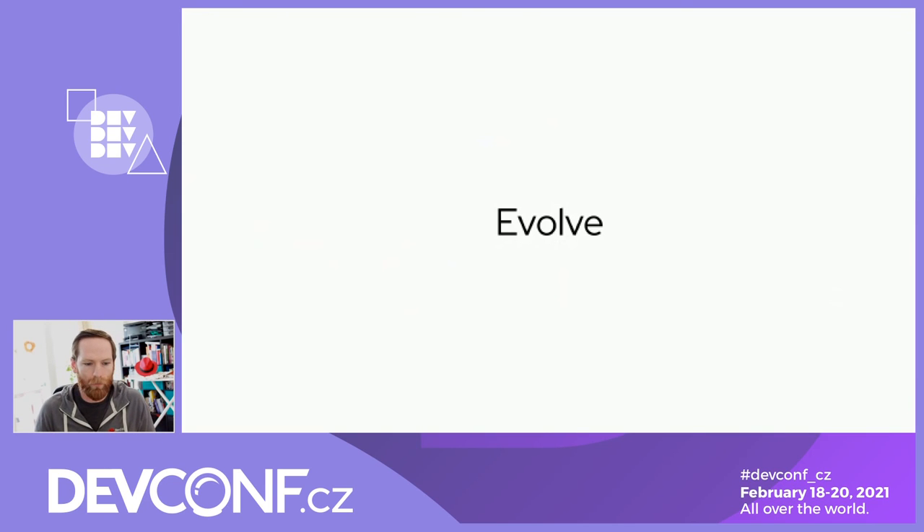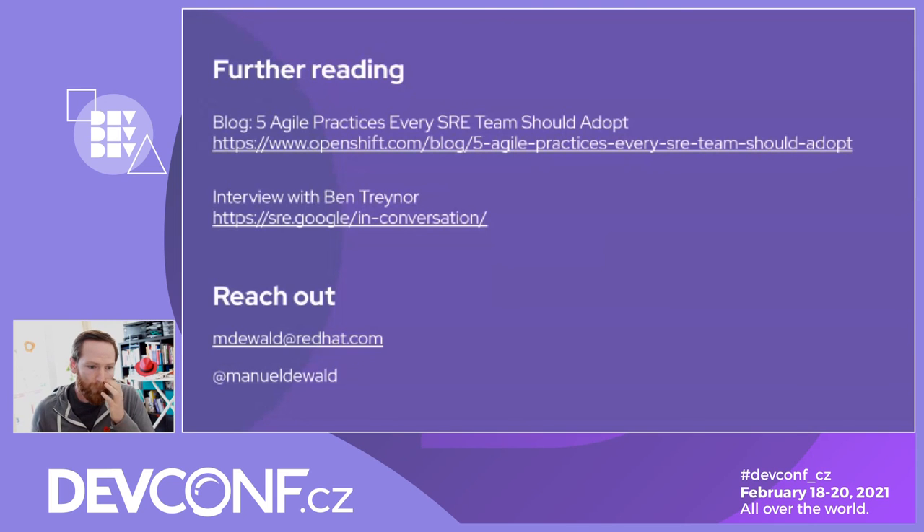Those were the five practices I wanted to share. If I can give you only one takeaway, it would be: take the retrospective to your team and start talking about how you're performing and where you should adapt. This means the agile framework you have shouldn't be static — you should evolve it over time, and after every iteration talk about how it went and improve how you're working.